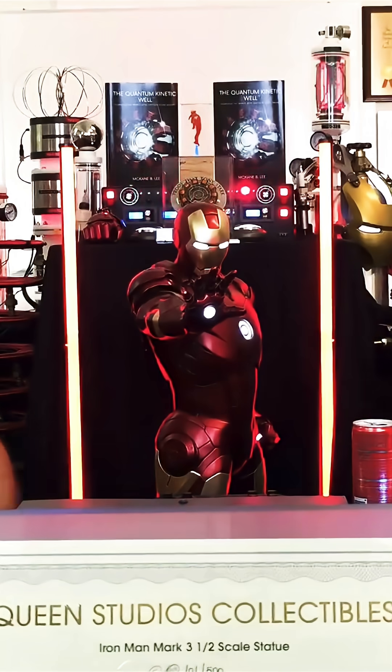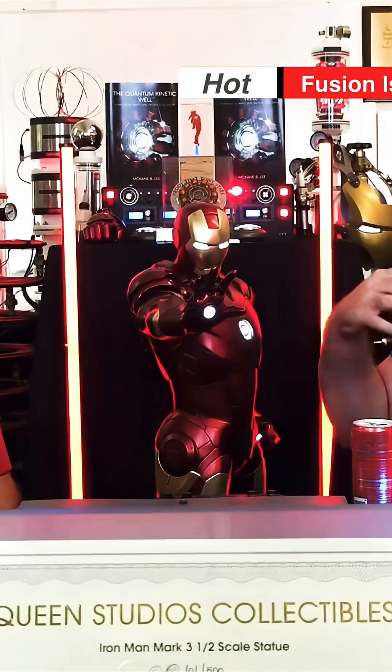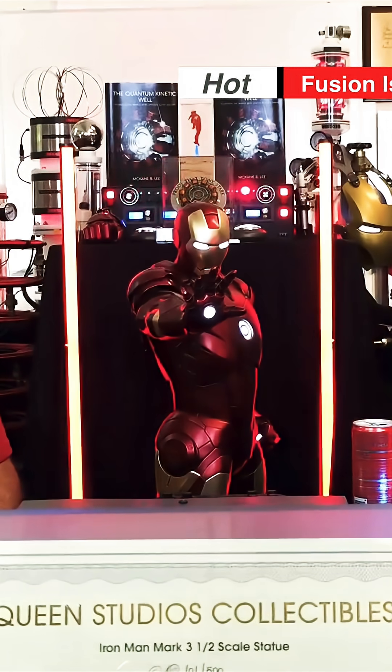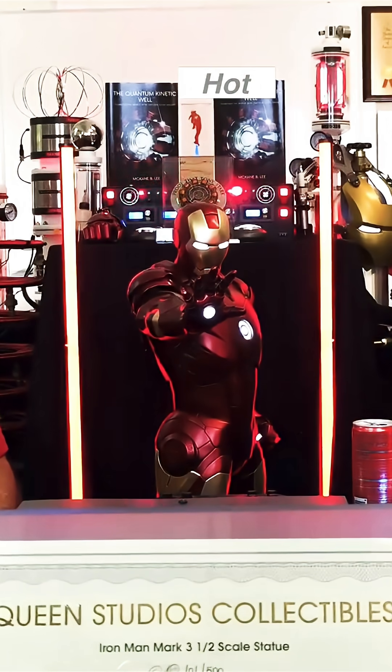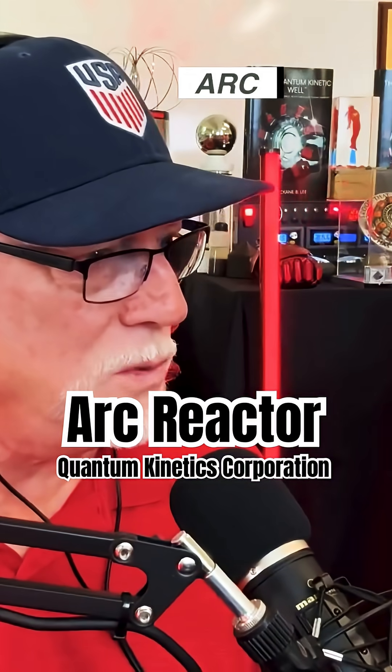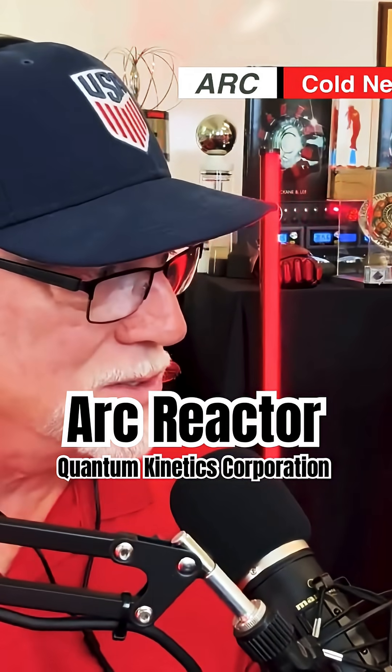There's fluid in there to absorb that heat and carry it away. But everything inside of those magnets is getting actively demolished, essentially, by that ongoing fusion reaction. In contrast, Quantum Kinetics has devised a system that doesn't use the same science — doing something completely different with different results.